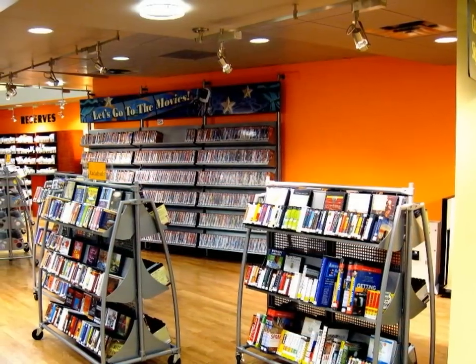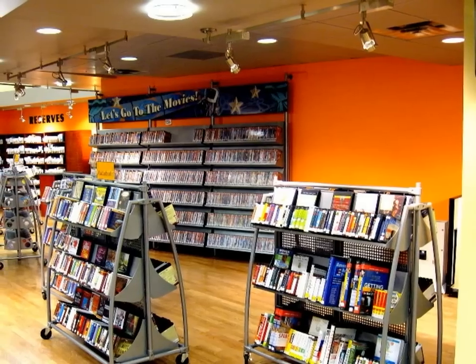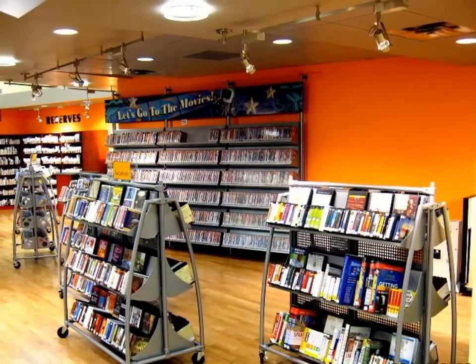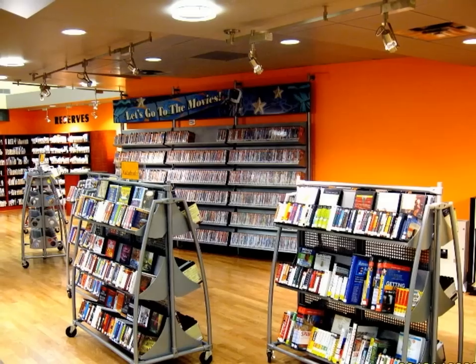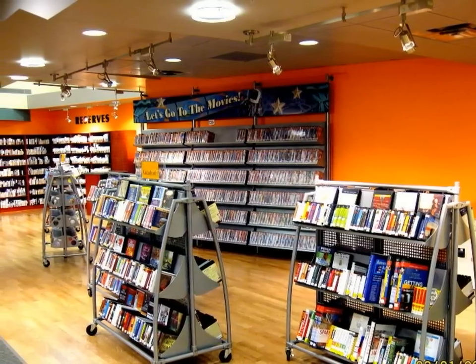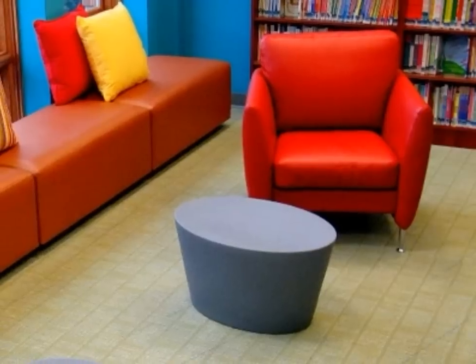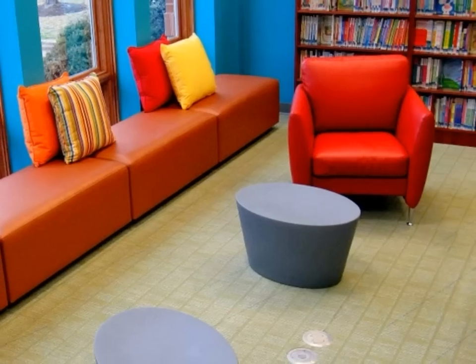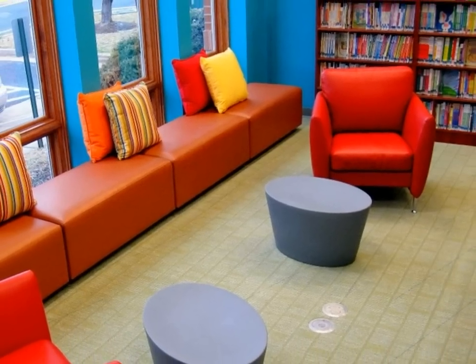Instead of designing a building to hold the existing collection size, we decided to let the browsing experience determine the number of books. The number of items that could be displayed and shelved comfortably would become the magic collection number. People space would be just as important as collection space. Display space was just as important as shelving.